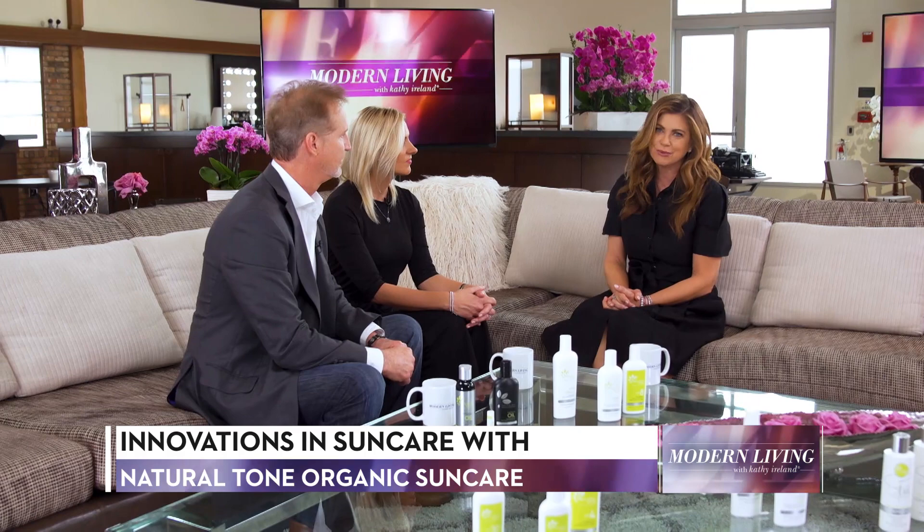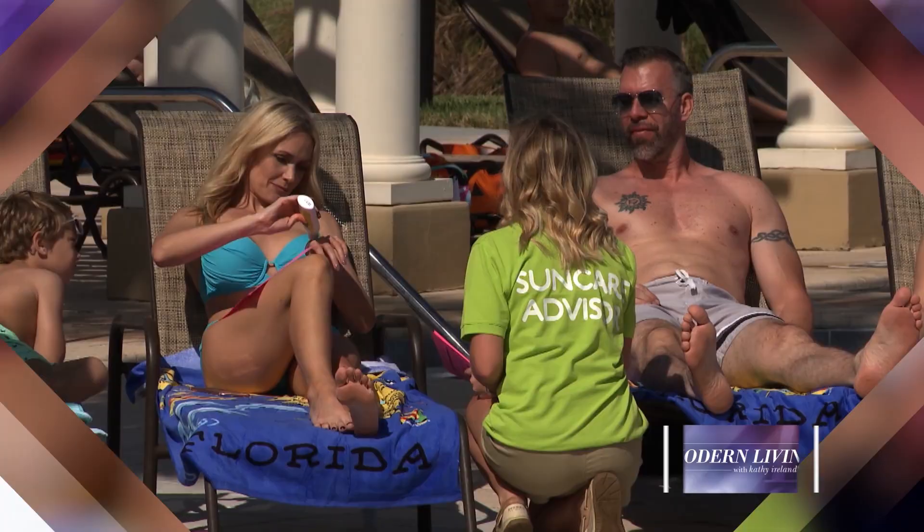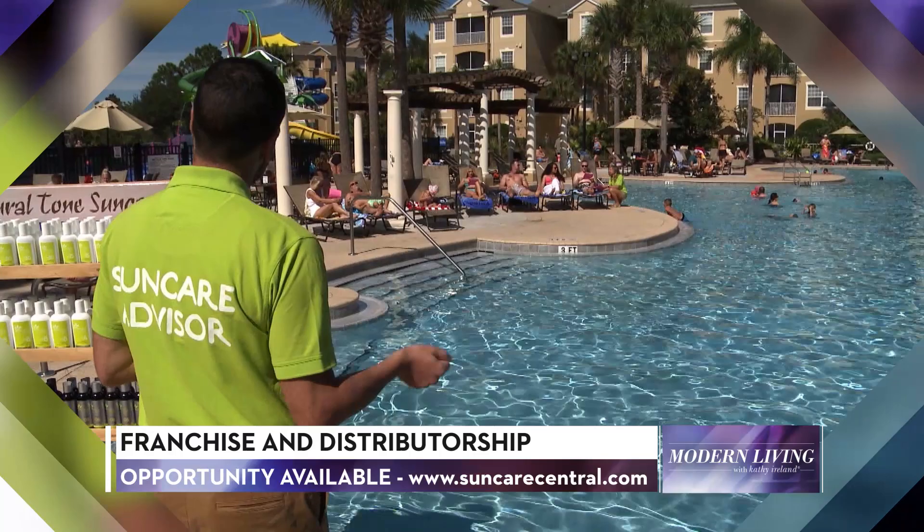Welcome to you both. Thank you for having us. Ron, can you tell us about the services SunCare Central provides? SunCare Central provides sun care advisors that are trained by us. These SunCare advisors are provided to hotel pool decks and international tour operators. We currently work with hundreds of hotels throughout Europe and the United States. Our mission is to provide the best message to tanning and avoiding sun burning to a client that is actually on a pool deck in sun on vacation.